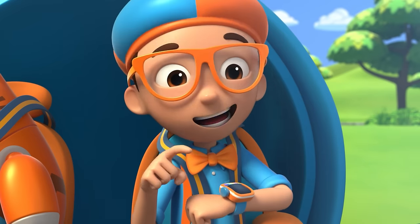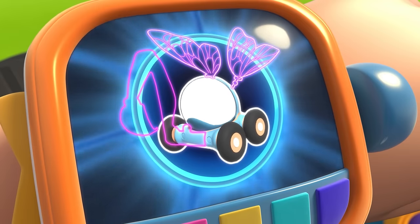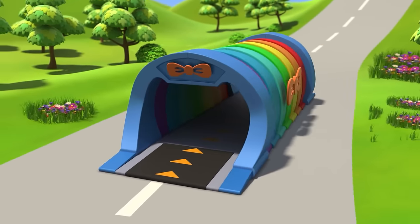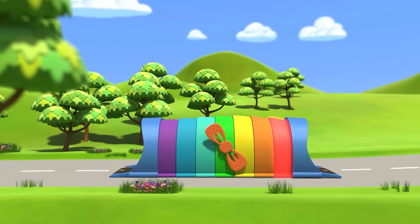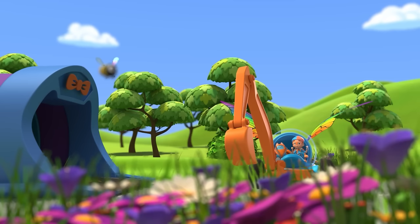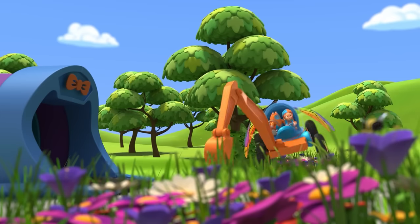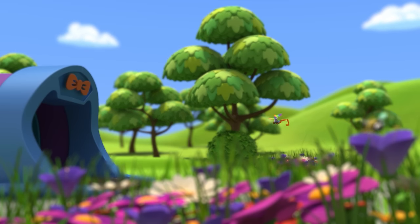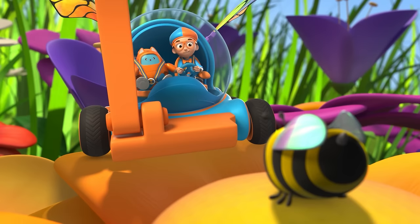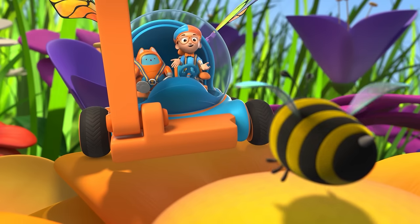I'm gonna need wings and the excavator arm. Wings, excavator arm confirmed! Activate Blippi Station! The Blippi Mobile is ready for adventure! Now we just need to make like a bee and be tinier — shrinking down! You're right, Deebo — the bee's tongue is in the flower. Hey, it's me, Blippi! This is Deebo. I was wondering how you make honey. Hey, Blippi — I'm Bijon!